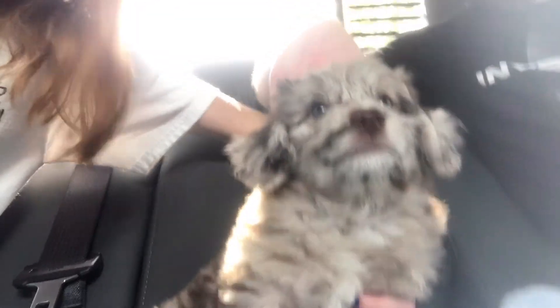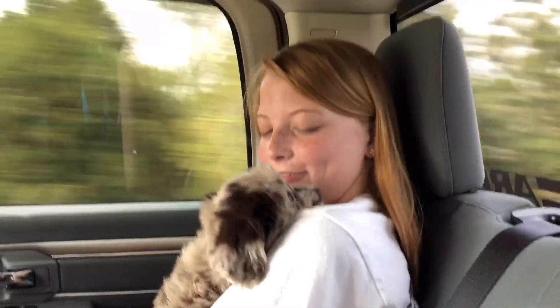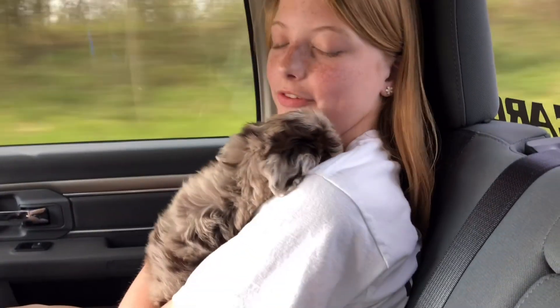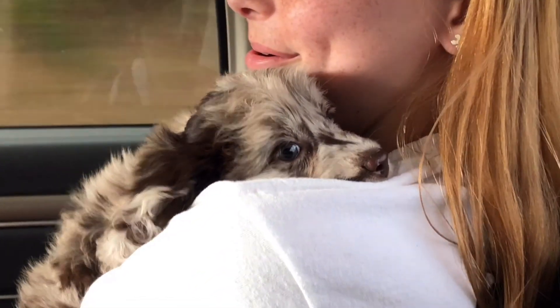Y'all, we got this sweet baby. Look at this face! Hello, Aspen — that's her name. I got her!